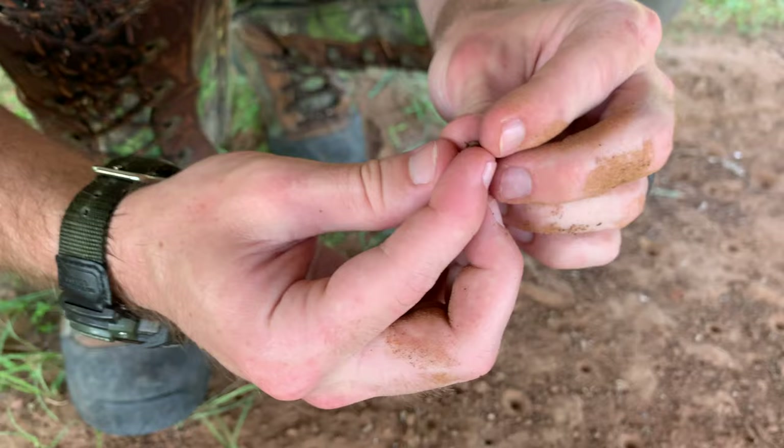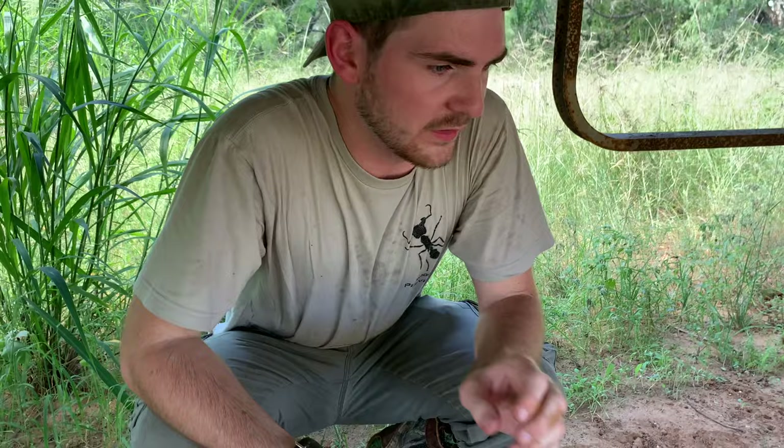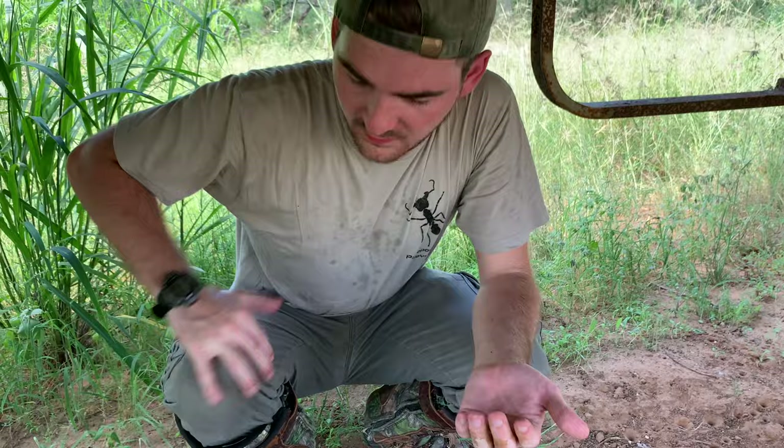Now, as adults, these animals can kind of resemble lacewings or owl flies, if you've ever seen those — kind of thin, clear wings. And, of course, they are still carnivorous through much of their life, so they're still preying on other insects primarily at night.